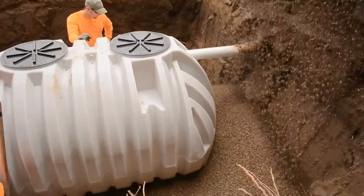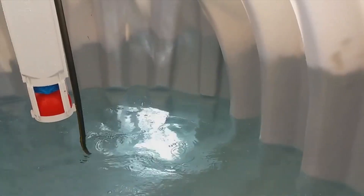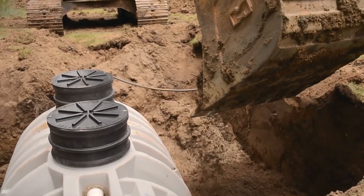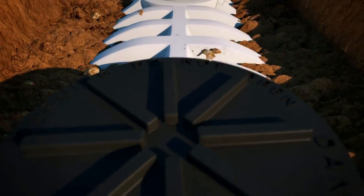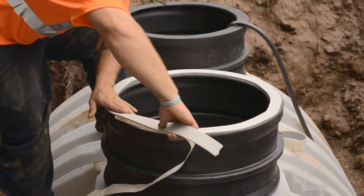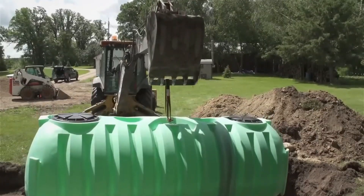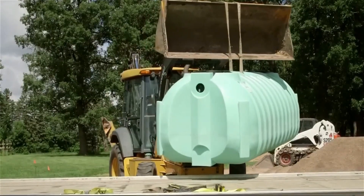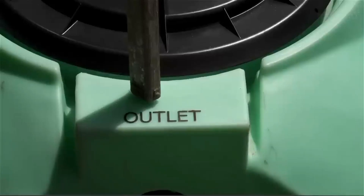The tanks work by separating solid waste from liquids, allowing the latter to flow out for further treatment. This ensures that your property stays free from sewage backups and unpleasant odors. AK Industries also offers additional products such as pump tanks and distribution boxes to complete your septic system and provide maximum performance. Upgrade your wastewater management with AK Industries septic tanks and experience a cleaner, greener, and more efficient future.